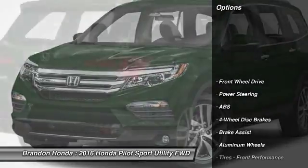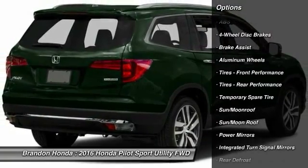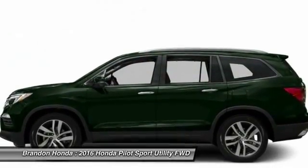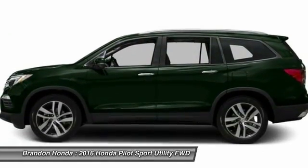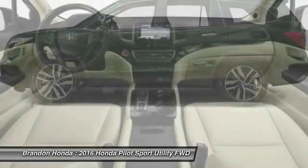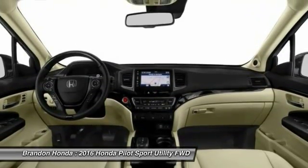Here are some of this vehicle's great options: stability control, traction control, remote engine start, keyless entry, steering wheel audio controls, power liftgate, navigation system, backup camera, anti-lock braking system, power passenger seat. Wouldn't you look great in this vehicle? Stop in today and see for yourself.